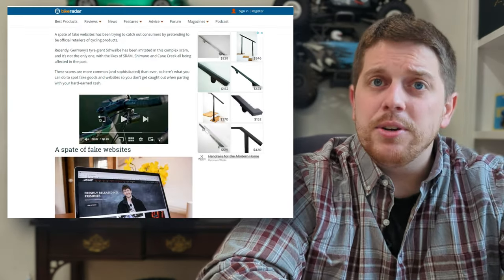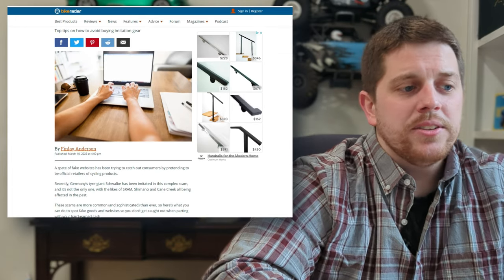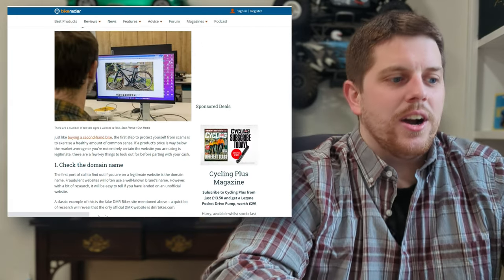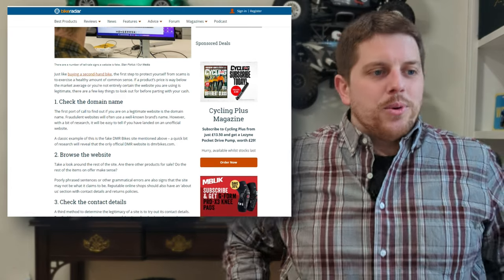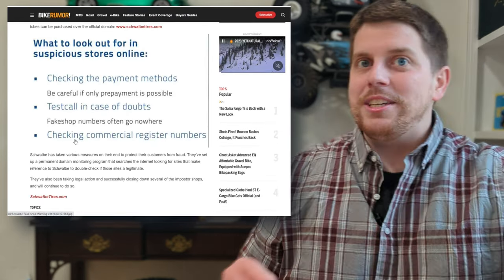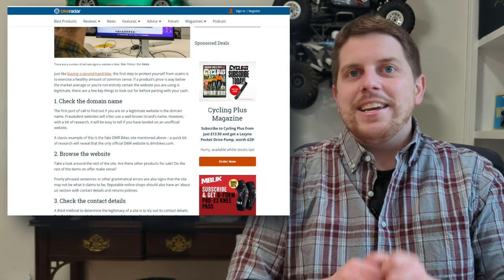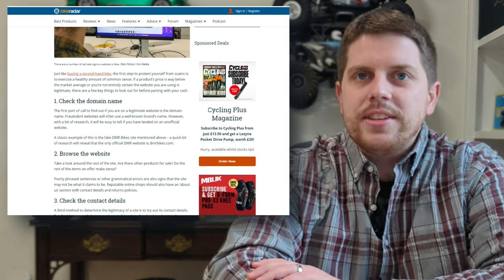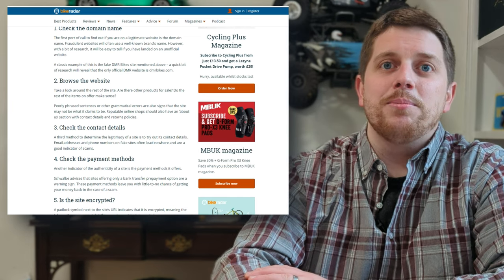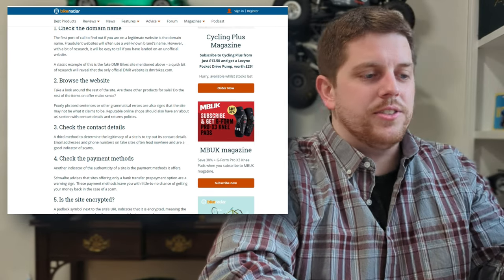Bike Radar has given us six tips to spot a counterfeit website, and I've got a little bit to add. When looking at fake websites, things to look out for: check the domain name — schwalbe.com would be their legitimate domain. Also browse the website to see what else is for sale. Check the contact details. In my experience, they spoofed the address but not the phone number because they wanted you to call in and take advantage of you over the phone. Make sure everything is legitimate with what you see on Google.